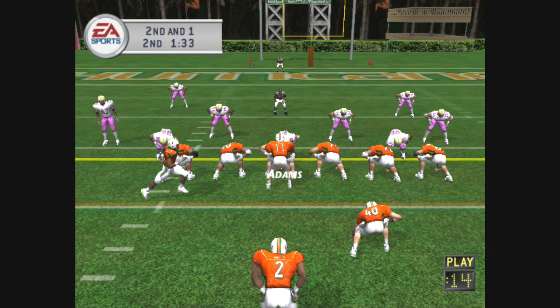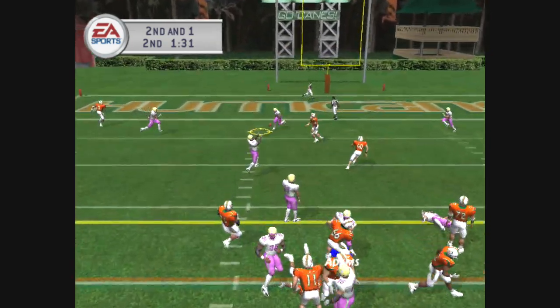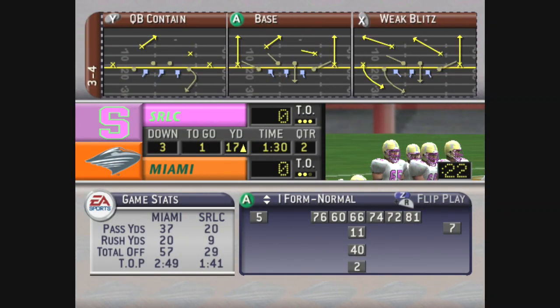The away team lines up at a 3-4. Number eleven on play action, swat it away. He threw that one right into the coverage. Nothing gets a coach more fired up than to throw the ball into coverage.